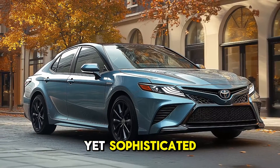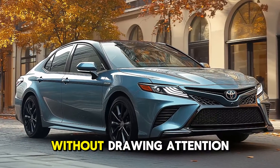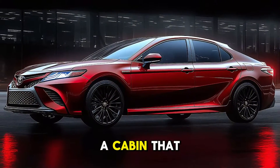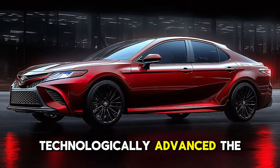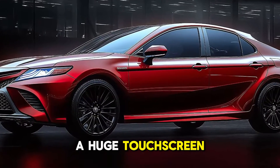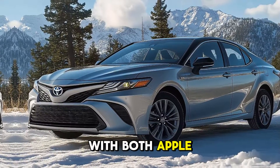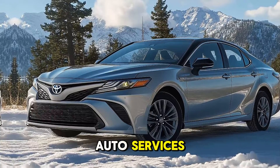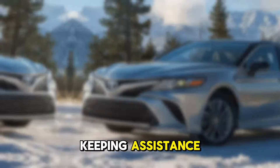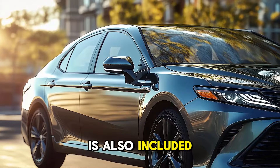The hybrid logos displayed on the exterior are understated yet sophisticated, indicating the car's commitment to environmental sustainability. Inside, you will find a cabin that is highly technologically advanced. The 2025 Toyota Camry Hybrid comes standard with a 9-inch touchscreen entertainment system compatible with both Apple CarPlay and Android Auto.